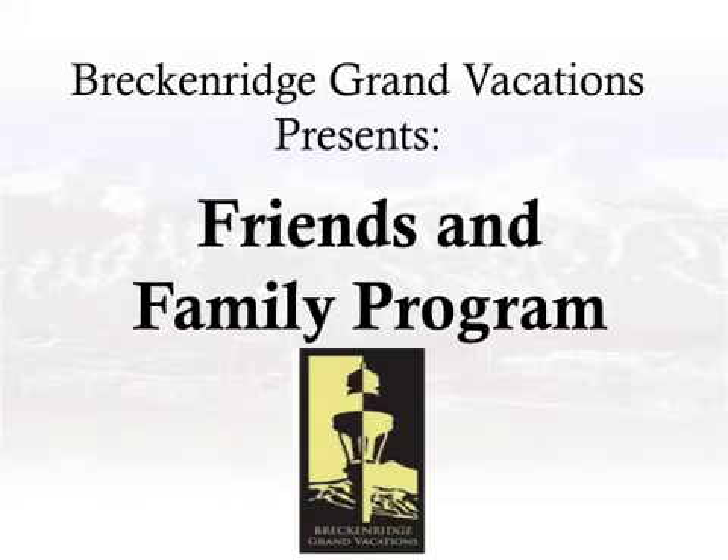Welcome! You are watching the Friends and Family Program webinar. In this presentation, you will learn how to share the benefits of your Breckenridge Grand Vacations ownership with your friends and family members and how to earn reward dollars. Please note that our contact information will be displayed at the end of this presentation, so if you have any questions, you can contact us Monday through Saturday from 9 a.m. to 5 p.m. Mountain Time.